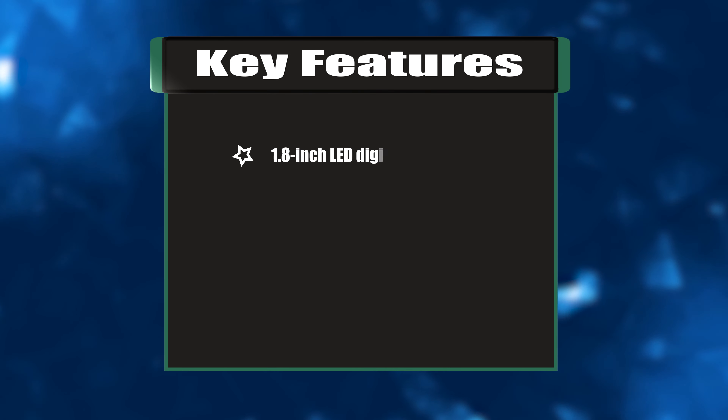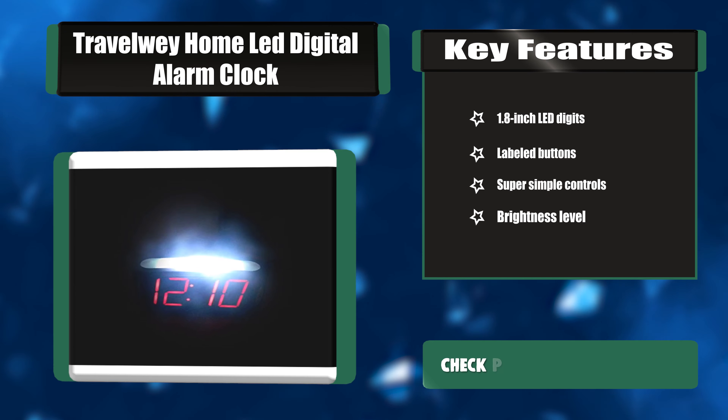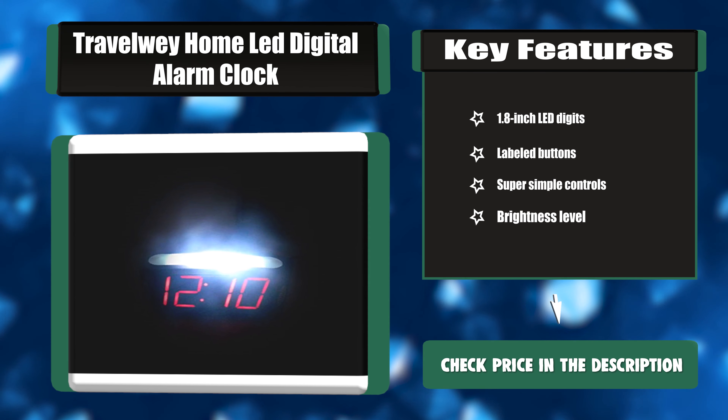Key features: 1.8-inch LED digits, labeled buttons, super simple controls, and brightness level adjustment.